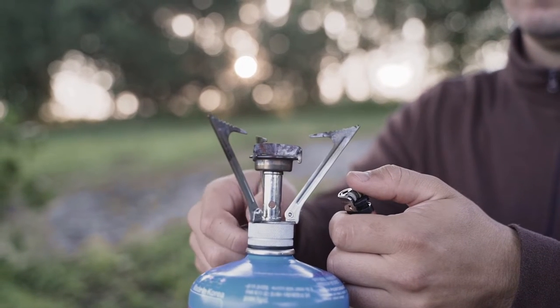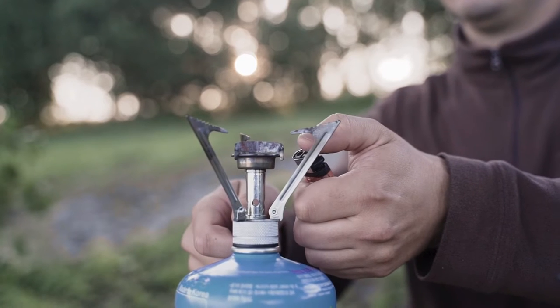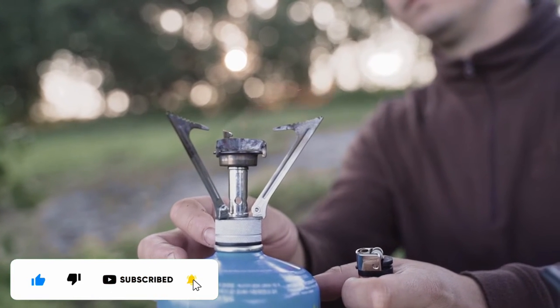Camping lighters must perform regardless of the weather. Ideally, they should be waterproof, windproof, and lightweight. It's even better if you can use them while wearing gloves, so you don't have to expose your hands to the cold in winter.